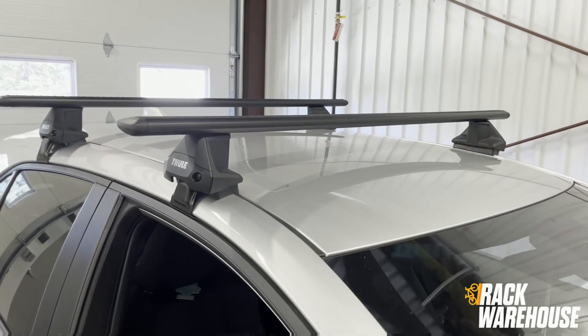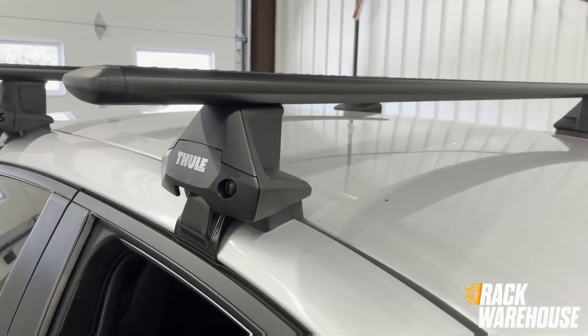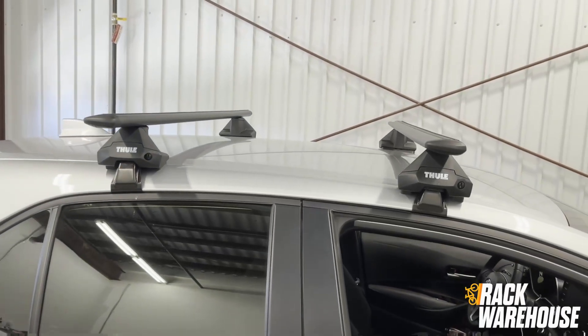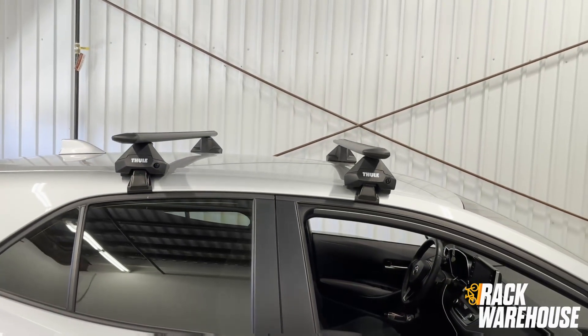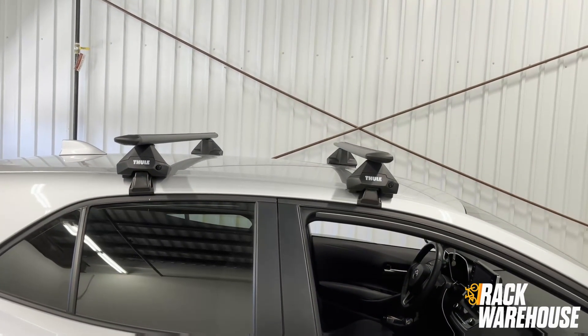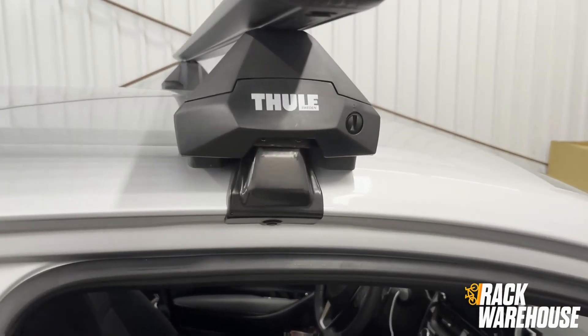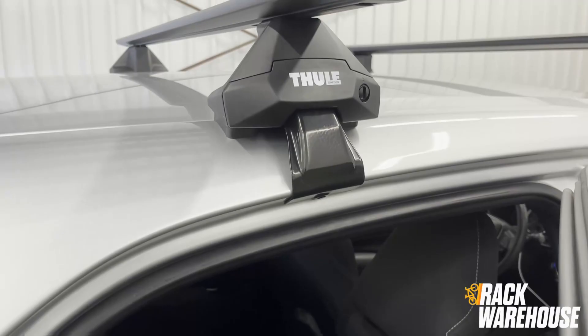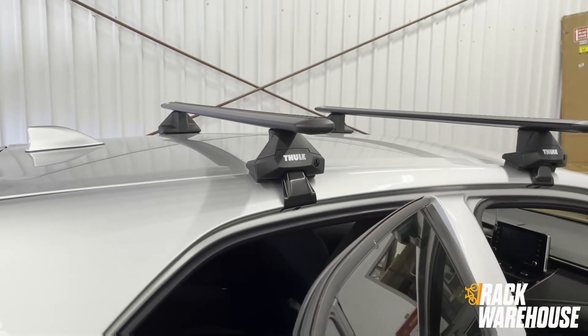The system has a crossbar spread of 28 and 3/8 inches. This distance is predetermined by the holes found in the door jamb of the Corolla hatchback, which the fit kit utilizes for easy placement of the rack and a more secure fit.